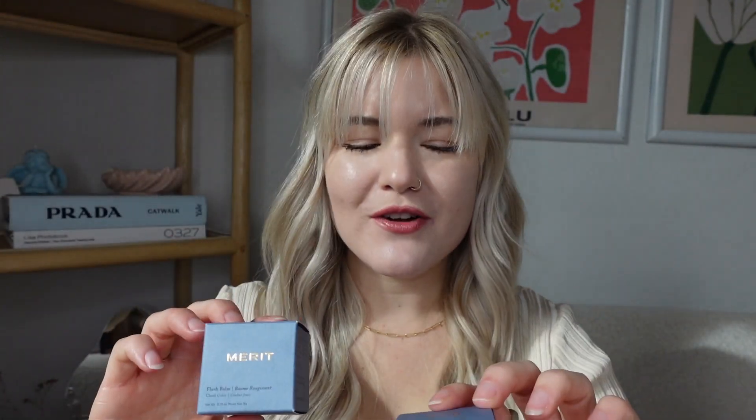I wanted to make this quick video to share some new shades from Merit Beauty that they gifted me. Even though these were gifted, these are actually one of my favorite products from Merit Beauty and for blush in general. These are the Flush Balm from Merit Beauty. First of all, I love Merit's packaging — the minimalist vibe and everything about it.